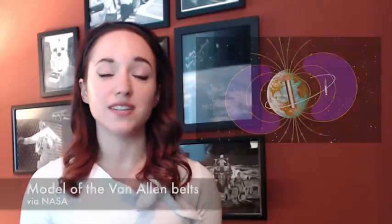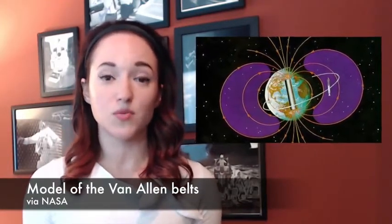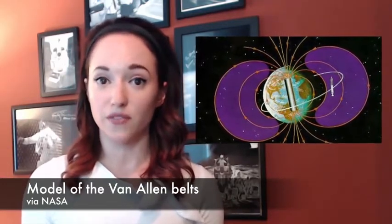Not long after their discovery, scientists realized that the Van Allen belts would be a problem for spaceflight. The immediate and most obvious solution was just to keep all missions below the inner belt, below an orbit of about 350 miles. But by 1960, NASA was already thinking of going to the moon, which is about 250,000 miles away — and there was no way they could do it without passing through the Van Allen belts.